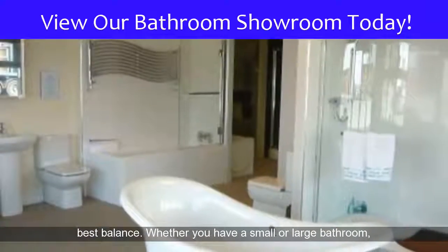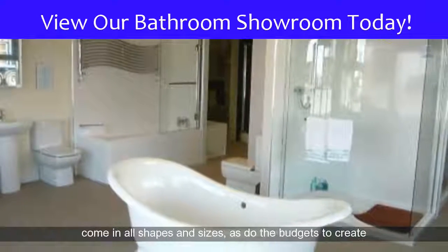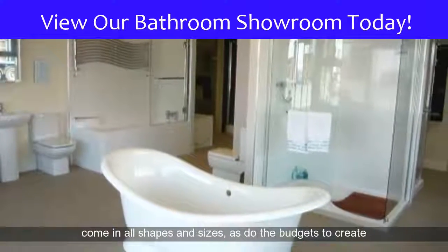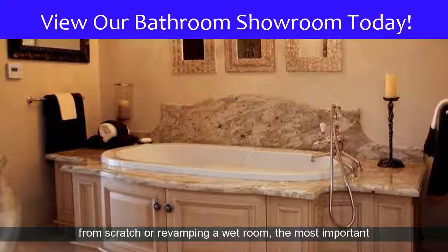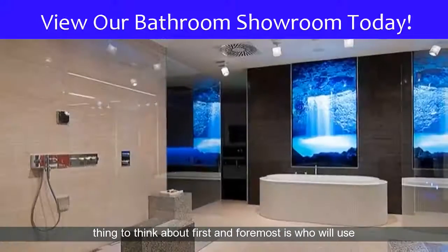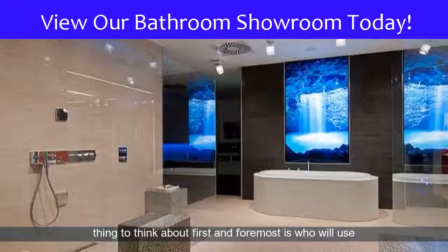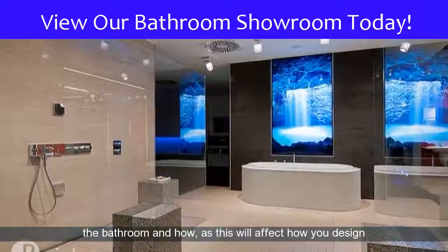Whether you have a small or large bathroom, you'll want to get the best for your money. Bathrooms come in all shapes and sizes, as do the budgets to create them. Whether you're putting together an en suite from scratch or revamping a wet room, the most important thing to think about first and foremost is who will use the bathroom and how, as this will affect how you design it.